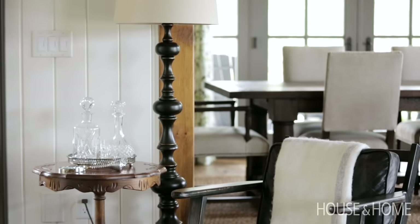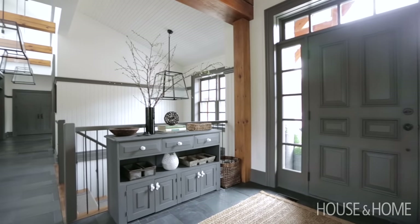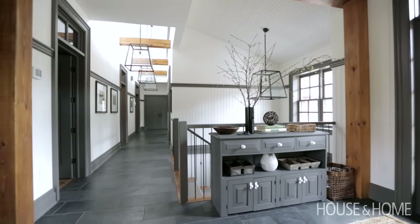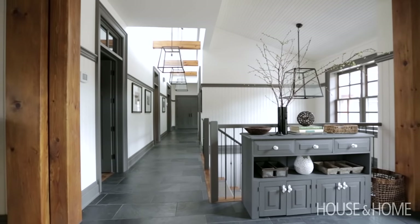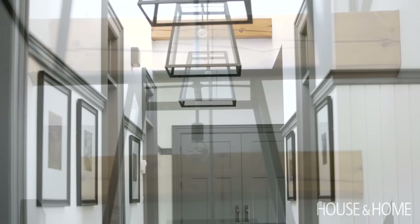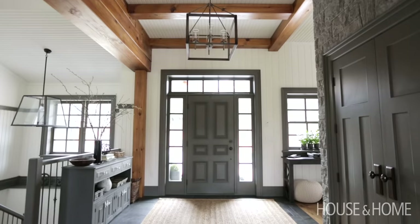One of my favorite moments in this house is when you first come in the door and then you look down this hallway to the back of the house — it's breathtaking. What we did there is we really created a moment: we have oversized pendants, we have the pine beams and the stone floor, and it's just breathtaking.